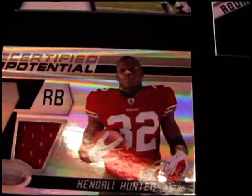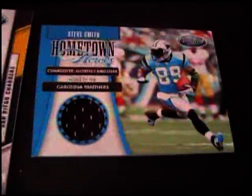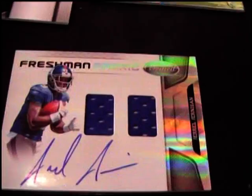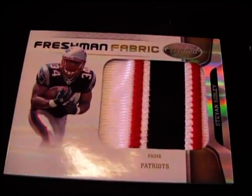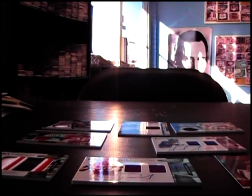All right. You got Kendall Hunter jersey, Joe Flacco jersey, Vincent Brown jersey, Steve Smith jersey. Autograph of Tannen Doss. Jarrell Jernigan dual jersey autograph. Christian Ponder dual jersey autograph. Steven Ridley jumbo patch. I appreciate it, Matt. I'll get these packages on the way today, bud. I'll drop them off for you, man. See ya.